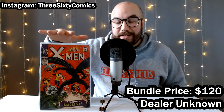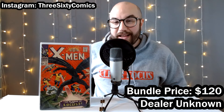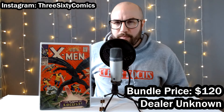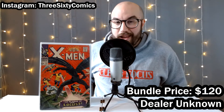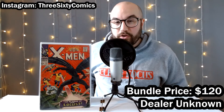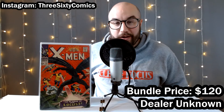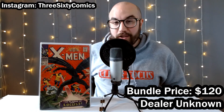I ended up getting a great deal. I bundled all four books together and paid $120 total. I believe the two X-Men books were marked at 65 and 75, and I said, okay, if we do 50 a piece, I'll do 20 for the other two books. And yeah, we were able to make a deal. I was so stoked to pick up a popular character like Ghost Rider, a speculation book, and then two things for my personal collection.